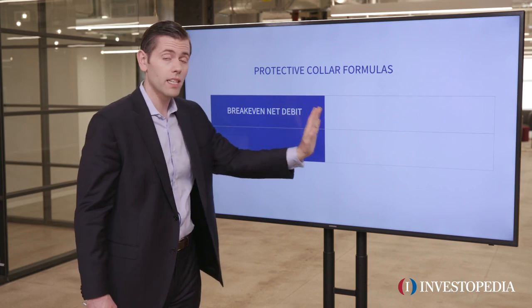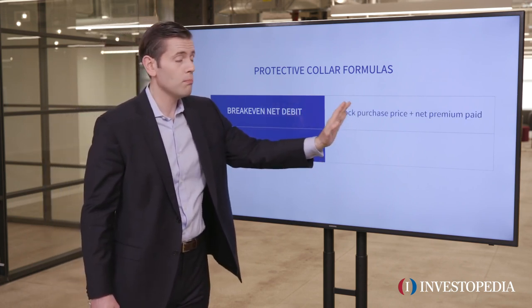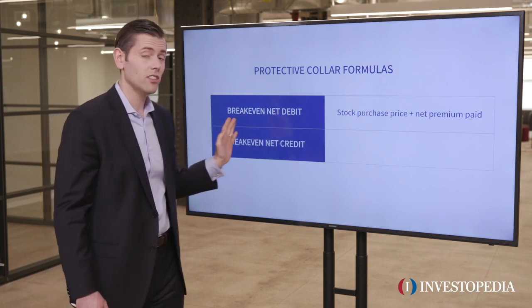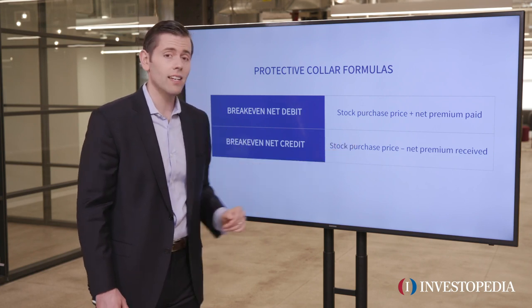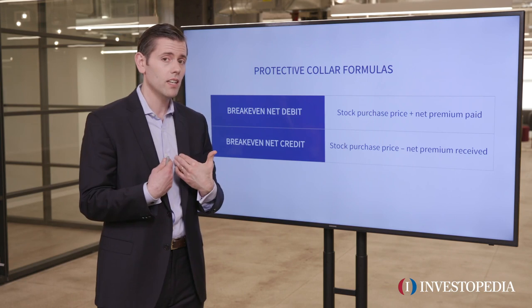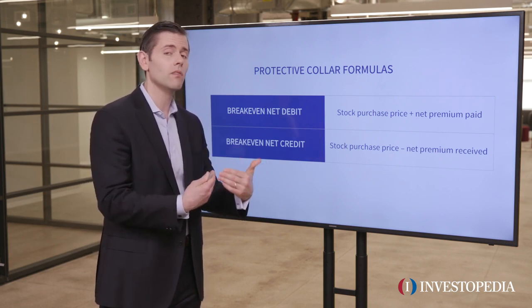Also, let's look at our break-evens. If it's a net debit, it's your stock purchase price plus the net premium paid. If it's a net credit, it's your stock purchase price minus the net premium received. The way I like to set up these trades is by collecting premium, so I like to set these trades up for a net credit.